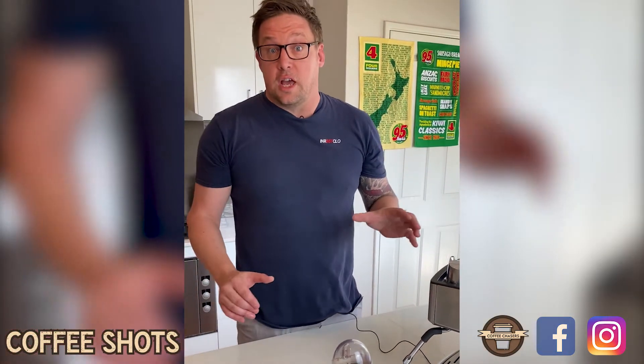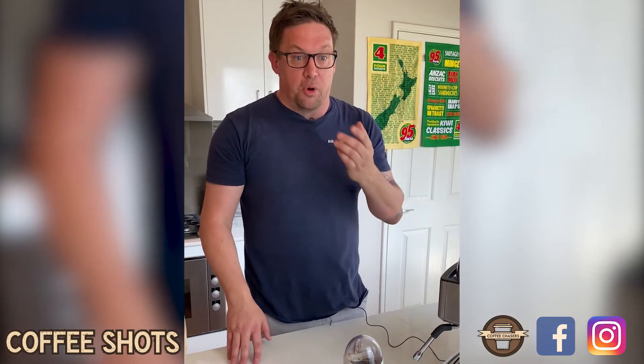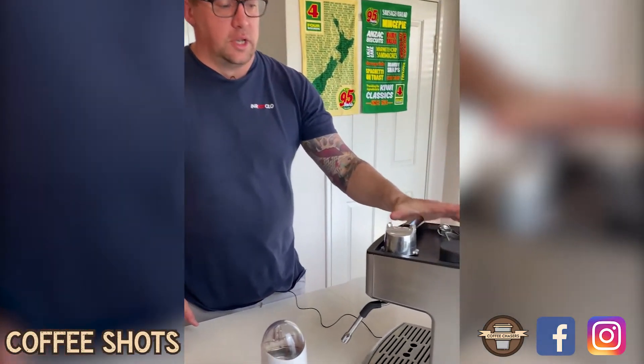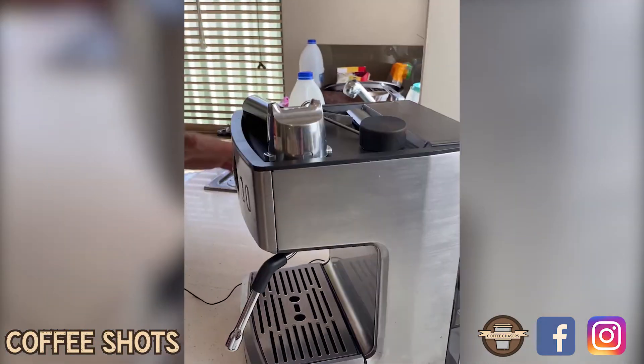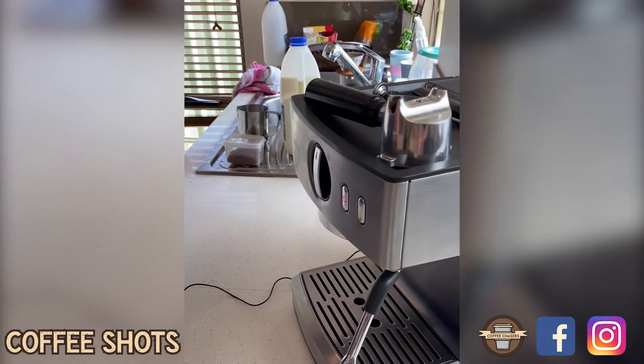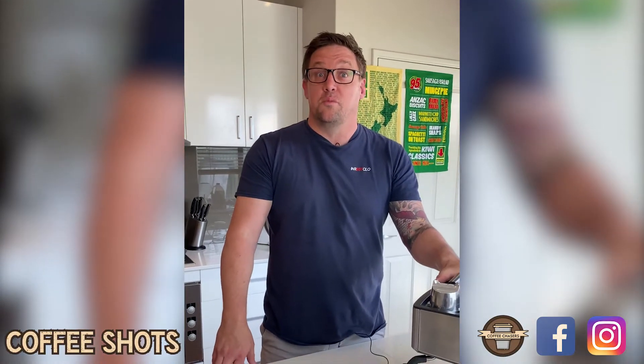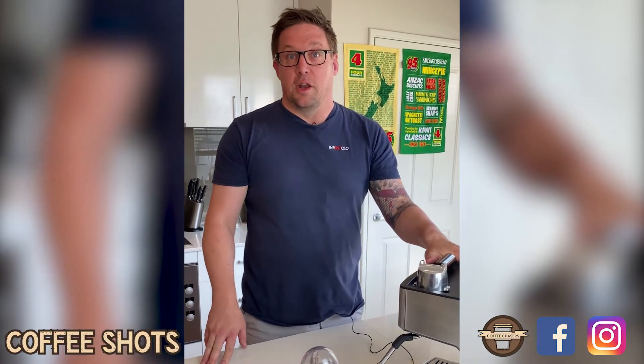For those who've seen our other videos, Joel has a Breville Barista which is a cracking machine, but I've managed to acquire this one for about a hundred dollars off Marketplace. It's a Sunbeam Cafe Creamer - I've been using it for a couple of weeks now and it's doing a good job. You don't need to spend squillions of dollars on a good coffee machine, you just need to spend some decent money on some decent coffee.